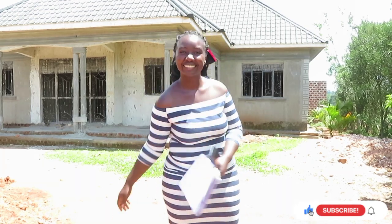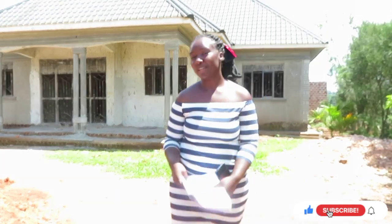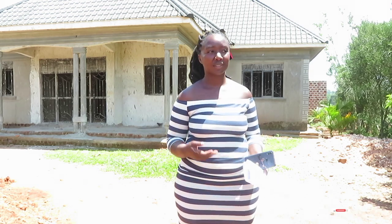Thank you for watching Dereen's African Experiences. If you like what I do and you've benefited from this content, please subscribe and share.